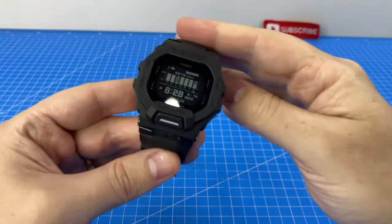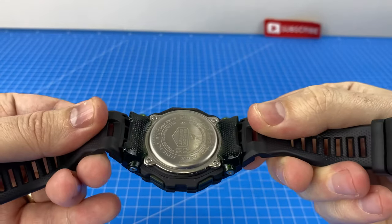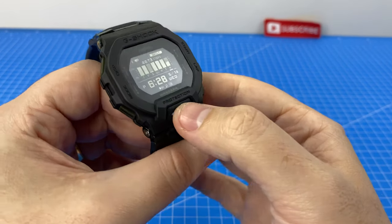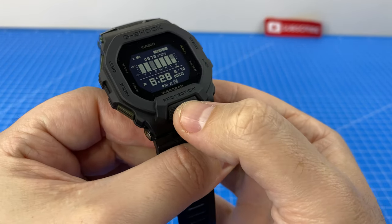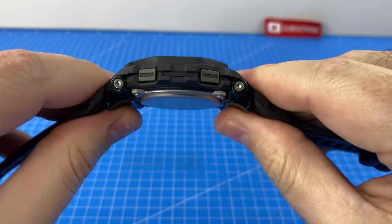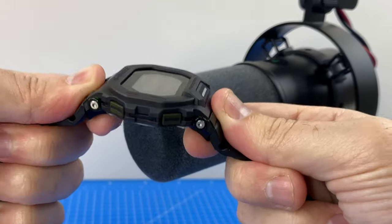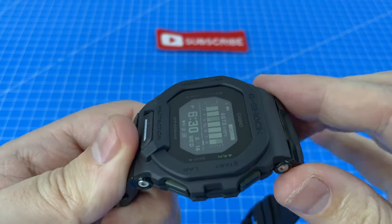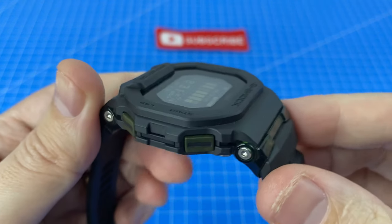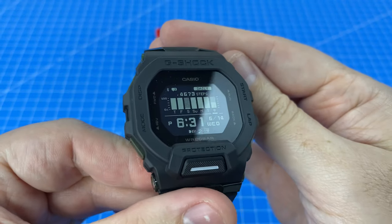I found that this G-Shock doesn't handle sand very well, even as a fitness watch. Since I got back from beach volleyball, the light button now does not press properly, even after washing it, and the straps are now rather creaky. This screen lens also gets very dirty very quickly.